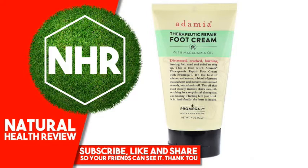Distressed, cracked, burning, hurting feet need real relief to step up. This is that relief — Adamia Therapeutic Repair Foot Cream with Promga 7. It's the best of science and nature, a blend of proven moisturizers and nature's own natural remedy: macadamia oil. The oil that most closely mimics skin's own oils, resulting in exceptional absorption and healing. Hurting feet just drink it in. And finally the hurting is healed.